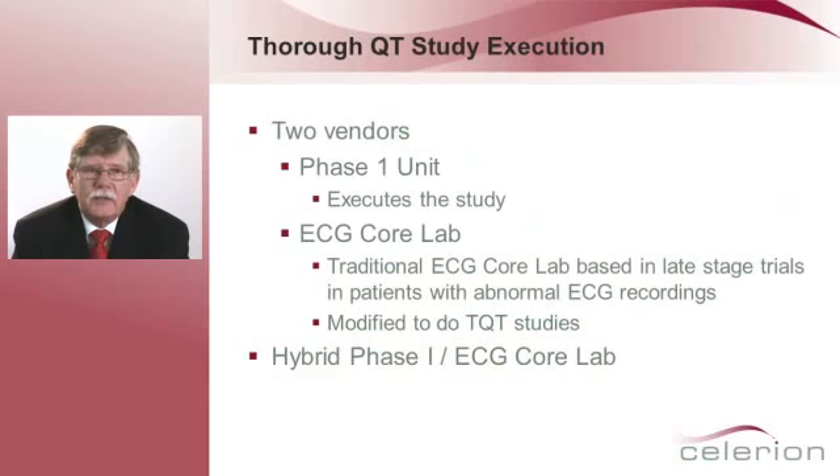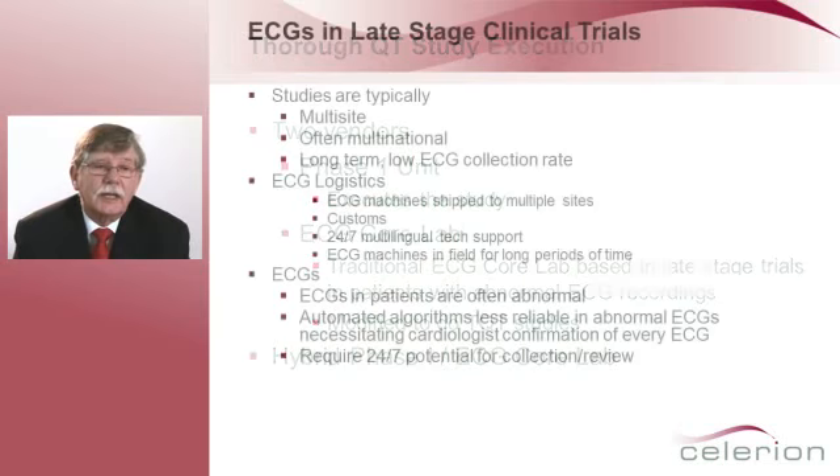First, let's talk about thorough QT study execution. Typically, a sponsor has to deal with two vendors — a Phase I unit that actually executes the study, and then an ECG Core Lab. The traditional ECG Core Labs are based on late-stage trials in patients, many of whom have abnormal electrocardiograms. These ECG Core Labs then modified their processes to be able to do thorough QT studies. We had the opportunity to develop from the ground up a hybrid Phase I ECG Core Lab, tailored specifically to thorough QT studies, that didn't have many of the restrictions necessary for a traditional lab.